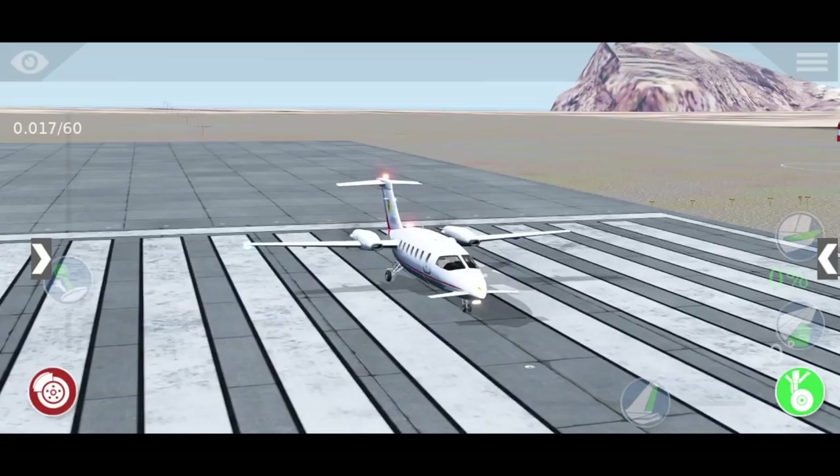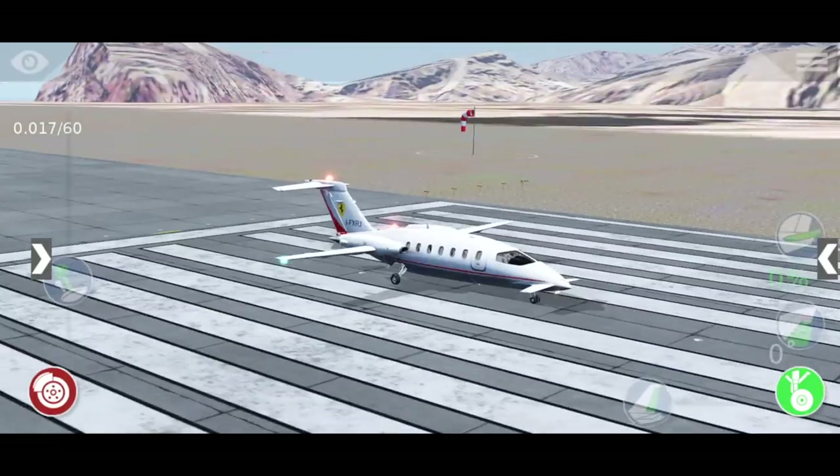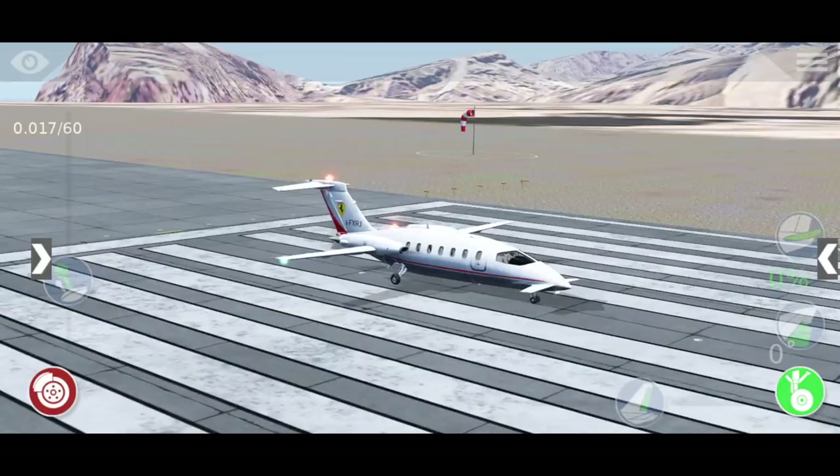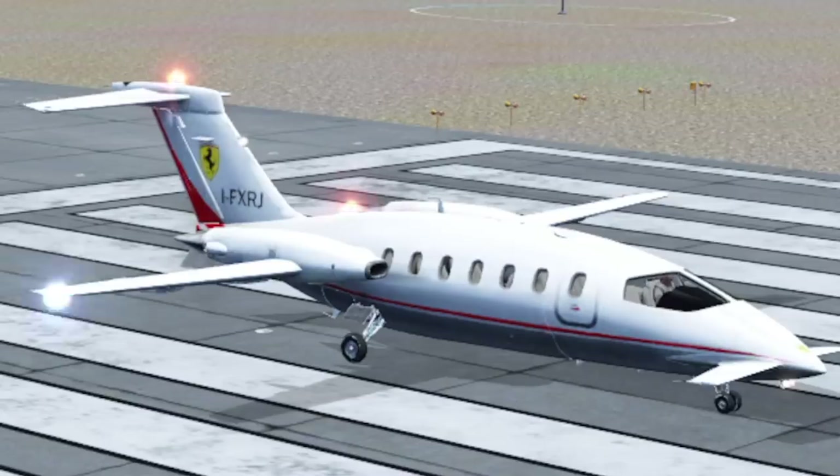Hey guys, welcome back to another Swiss 0-1 video. Today we are back in X-Plane. Yesterday we checked out a really, really bad flight simulator on Steam, and today we have quite the opposite — a rather good flight simulator. In fact, I might even call this the best flight simulator of 2019 or 2020.